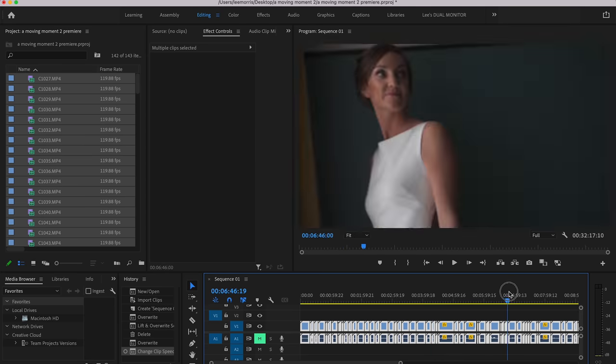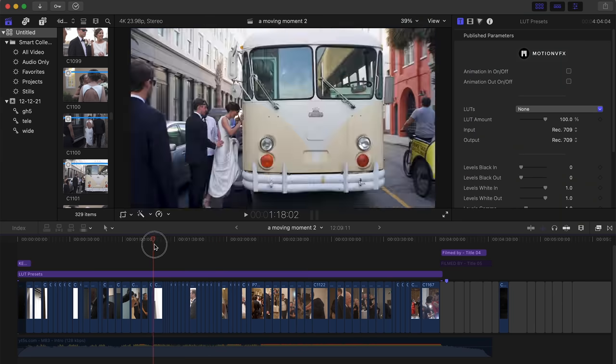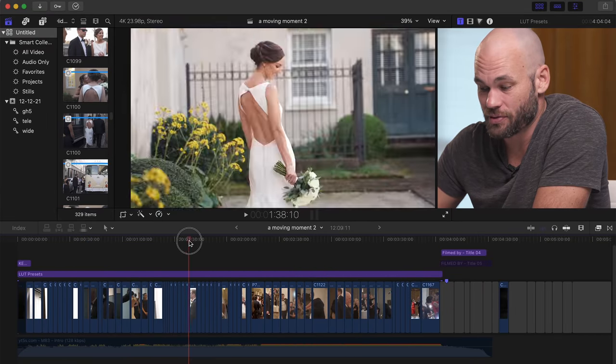But Final Cut Pro is able to do it somehow perfectly smoothly, even with all these effects added. This performance alone might be enough for many of you watching this right now. If you're trying to decide between learning Adobe Premiere or Final Cut Pro and you're on a Mac, this might be enough to just say Final Cut Pro just works way better. And certainly when it comes to this type of performance, that is absolutely true.